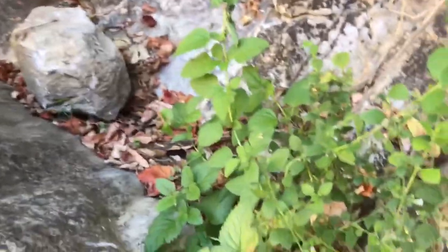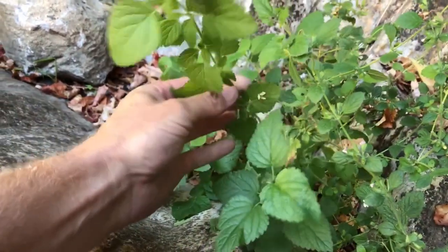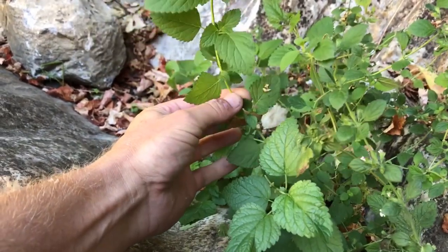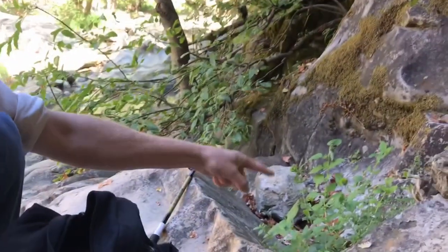Check this out — this is a member of the mint family, which you can tell because it's got a square stem. This is called lemon balm. Lemon balm is a type of mint and tastes kind of lemony. I'm going to bring some home and we're going to make something delicious with it. It wouldn't be Catch and Cook California if we didn't do a little foraging. I didn't see any fish I could catch in there — lots of fish, but none I could catch. I'm going to go upstream and see if there's anything else we can find, but in the meantime I'm going to grab some of this lemon balm.